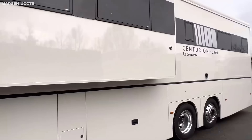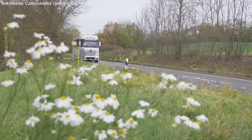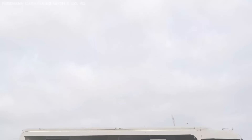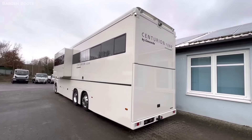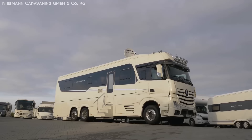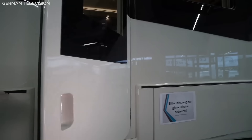Number 10: Concorde Centurion 1200. Coming in at number 10, we have the Centurion 1200 model by the legendary luxury manufacturer Concorde. But don't let its position at the bottom of the list fool you — this thing is not only a beast, but a refined one at that. As soon as you set eyes on the Centurion, the class and attention to detail start to flow from the seamless and beautiful lines, making the otherwise massive machine look elegant and sleek.